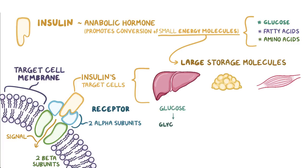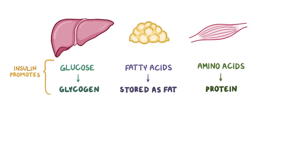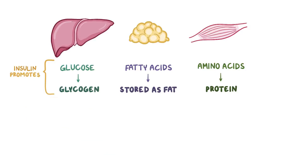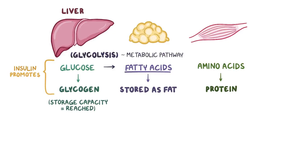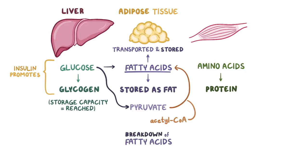Glucose mainly becomes glycogen in the liver. Fatty acids are stored as fat or adipose tissue, and amino acids build up protein in skeletal muscles. In the liver, insulin promotes glucose conversion into glycogen, and also inhibits glucose production from lactic acid and from non-carbohydrate molecules through gluconeogenesis. If glycogen storage capacity is reached and excess glucose is still available, insulin prompts the liver to convert glucose into fatty acids through glycolysis — the metabolic pathway that converts glucose into pyruvate — and then pyruvate is converted to fatty acids through a reaction with acetyl-CoA. Fatty acids are then transported and stored in adipose tissue, while breakdown of fatty acids through lipolysis is inhibited.